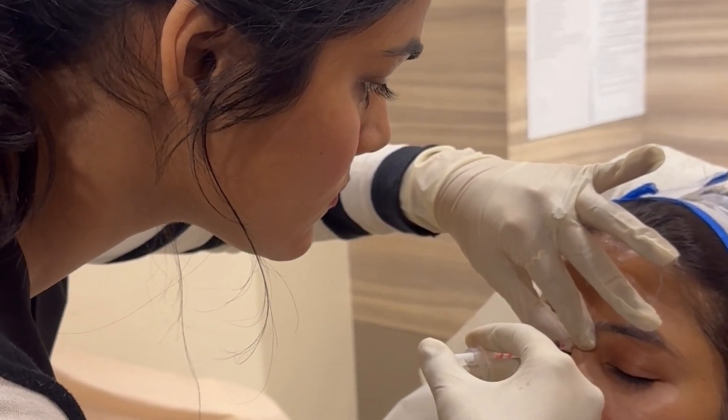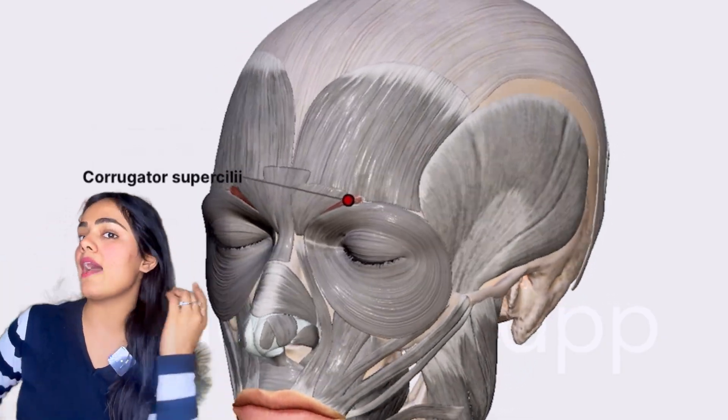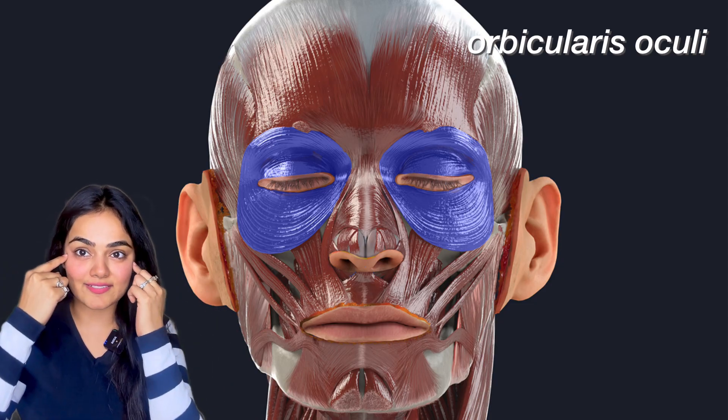I injected the frontalis and also did the glabellar complex — the muscles here are the procerus and corrugator. Then we have the crow's feet area: if someone is looking and smiling, they get lines from here, and this is because of the orbicularis oculi muscle. I also did the masseter and the masseteric lines. If you clench, you can see lines — I also targeted that area.